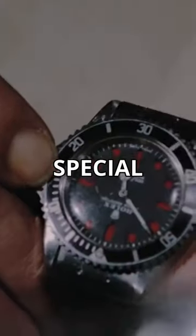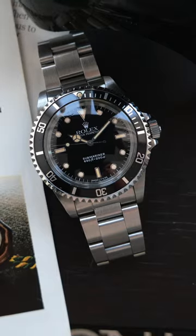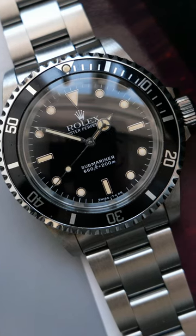Today we're unboxing something extra special — not special because of its perfect vintage condition, but special because of its life-saving abilities. This is the Rolex Submariner reference 5513, the same watch that saved 007's life in Live and Let Die.